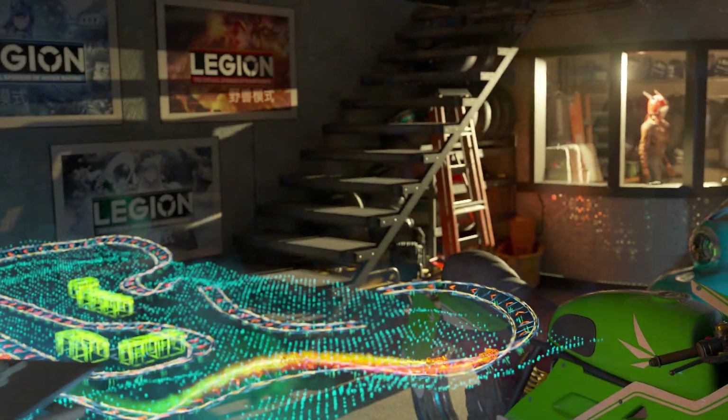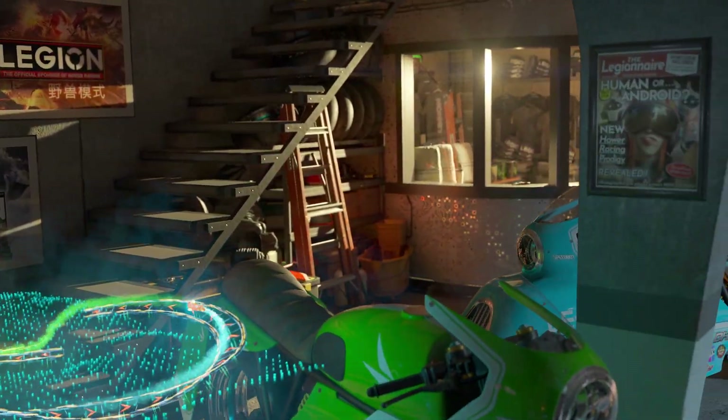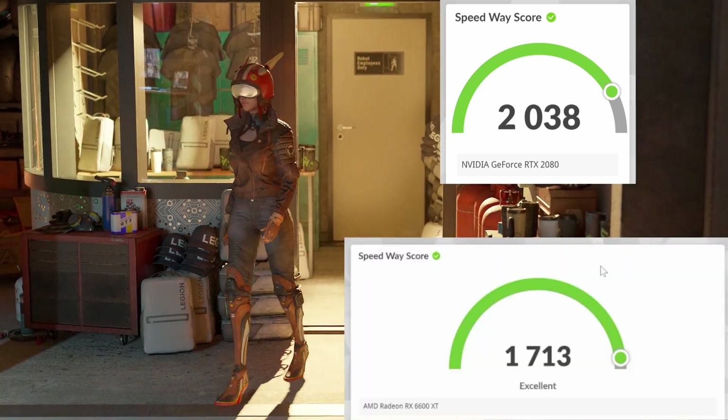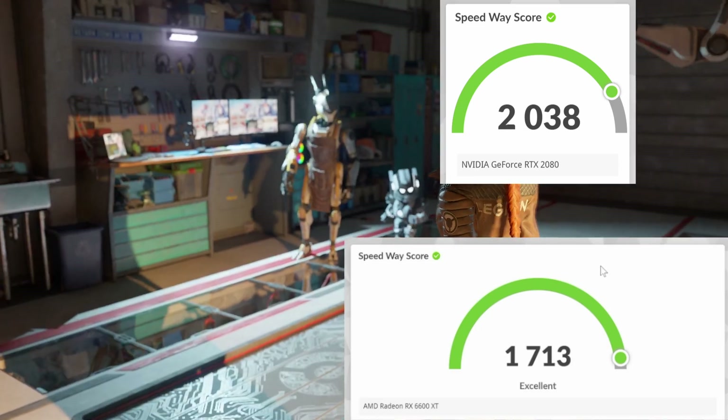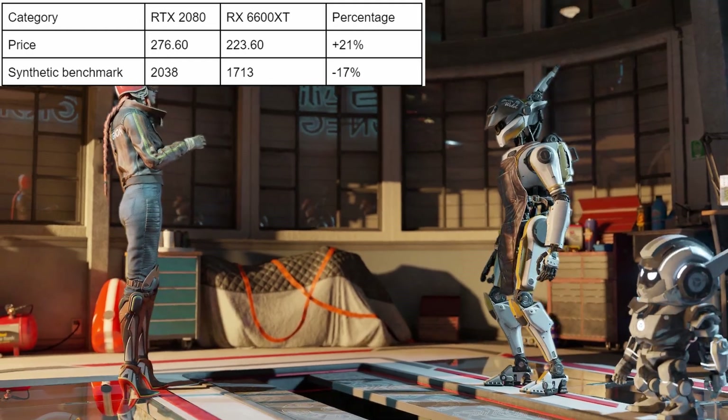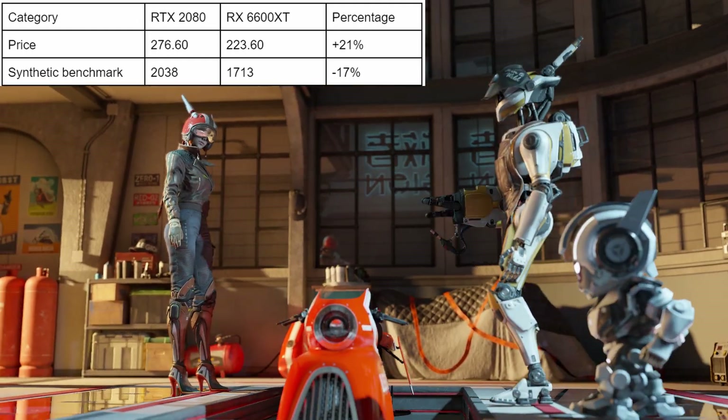Starting with the synthetic benchmark, 3DMark Speedway gives us 2038 points for Nvidia and 1713 for AMD after using the built-in overclocking feature in the driver. That's a difference of about 17%, so in value we're still ahead, but not for debunking that Tech Power Up rank.